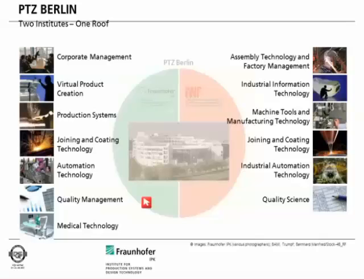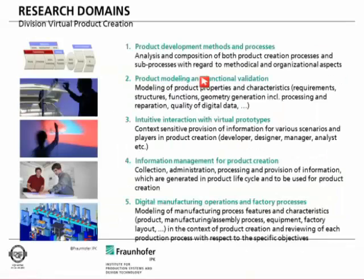What we do here includes research in automation technology — mostly robotics. We have a big field of medical technology which has a link to the Charité Hospital in Berlin. We also do production systems. Our division is called Virtual Product Creation on the Fraunhofer side and Industrial Information Technology on the TU side. In this division we have five fields of research. The first deals with the product development process and its methods — analyzing workflows and identifying bottlenecks or ways to streamline processes.